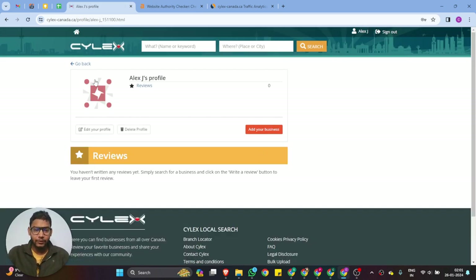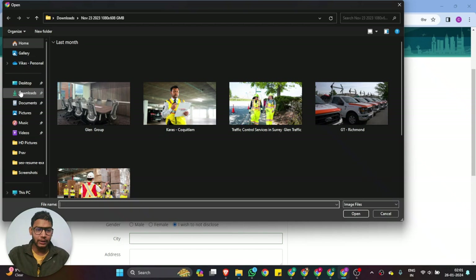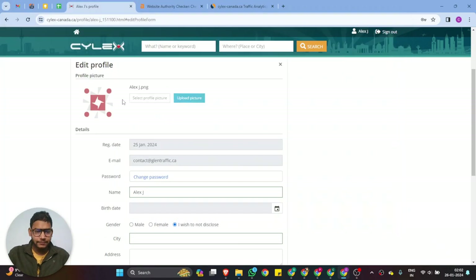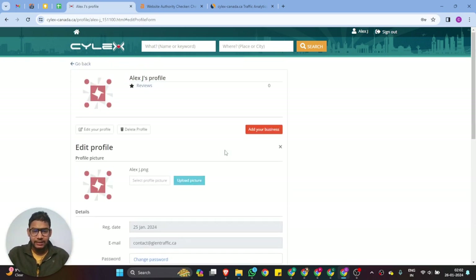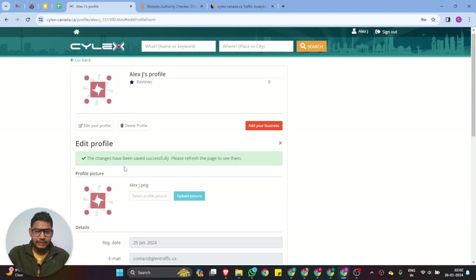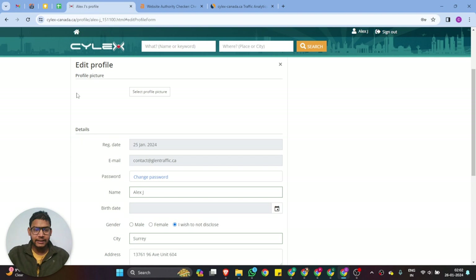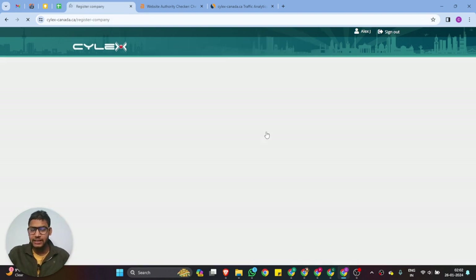After verifying, this is your profile. If you want to update your profile, first you should optimize it — you can upload your images, then update your location and other details. Once you've updated those short details, you can see there is an 'Add Your Business' option — click on that.